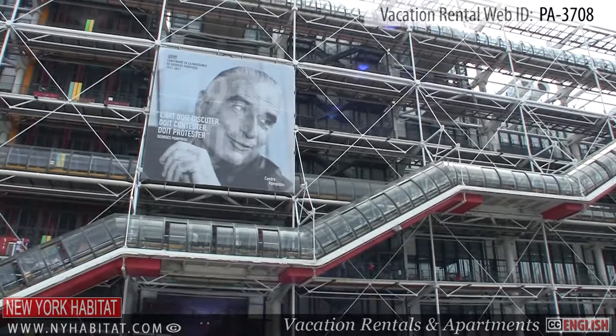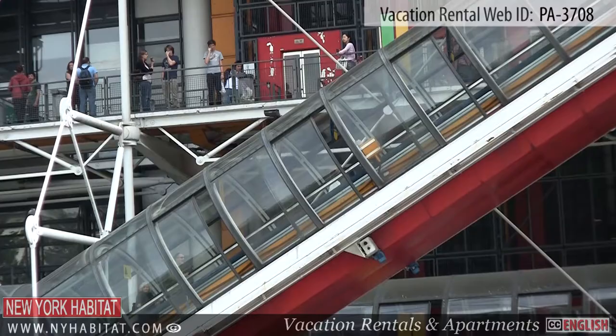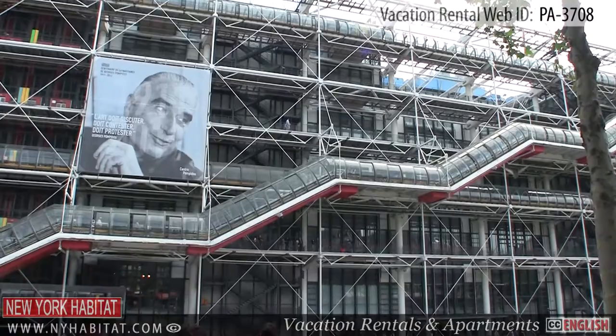A nearby attraction is the Pompidou Center, which houses the National Museum of Modern Art. With its architecture that strongly contrasts the neighboring buildings, you're sure not to miss this iconic building.